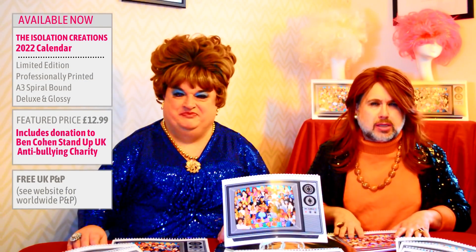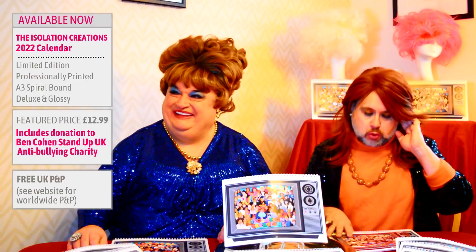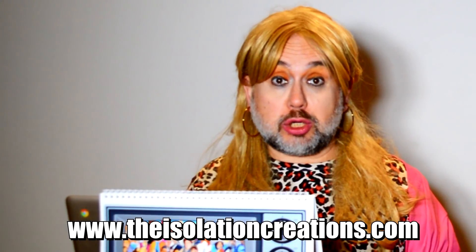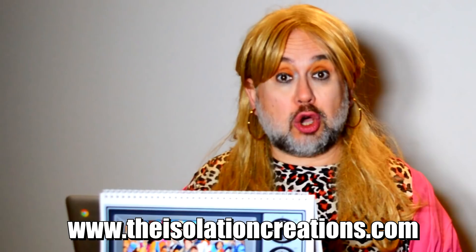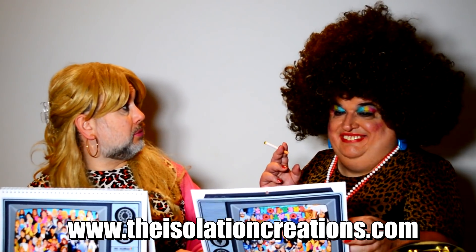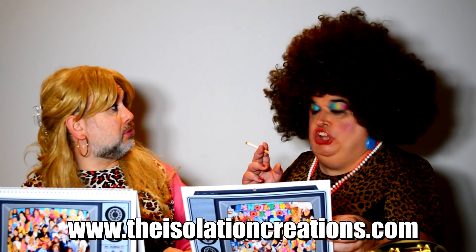Let's hand over to the phone room girls because I think they are going to talk to you about the stock that's available - we're going to them right now. So if you would like to purchase an Isolation Creations limited edition calendar, visit www.theisolationcreations.com. I don't think that Follicle by Magical works.